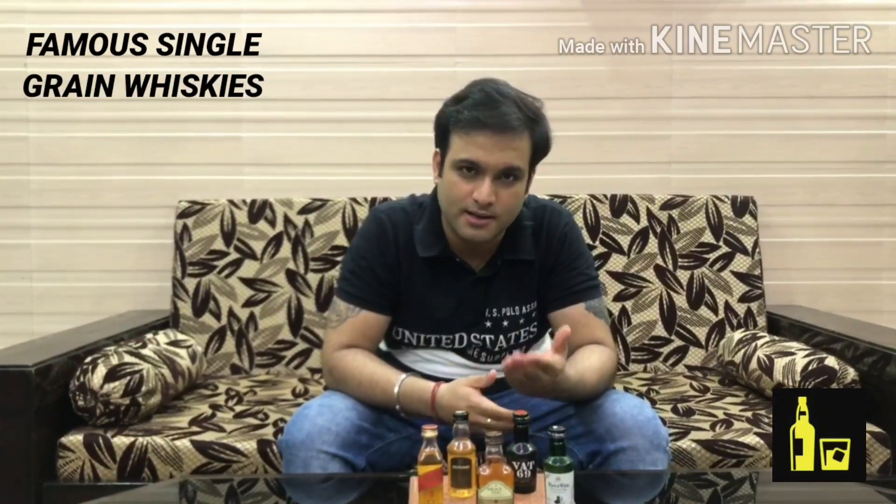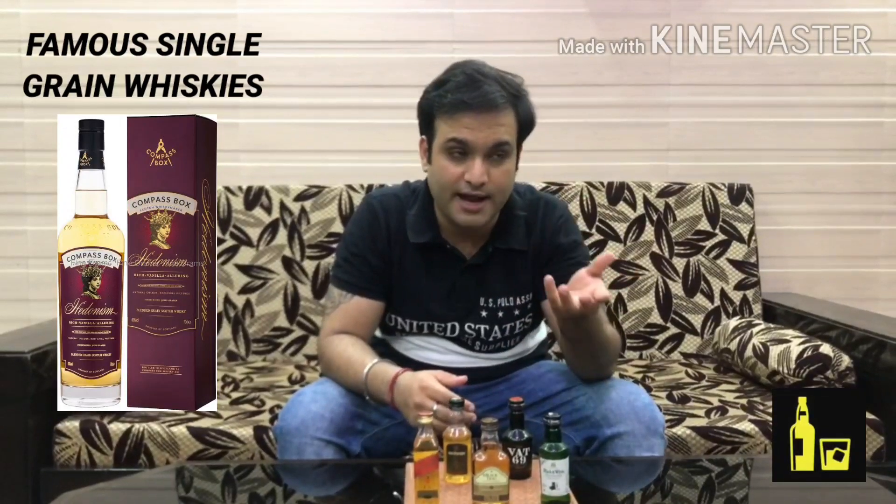The fourth type is single grain whisky. In Scotland, single grain whisky is majorly used to make blended whisky. However, a notable standalone brand is Compass Box. If you are interested in grain whisky and get a chance to visit Scotland, do try Compass Box.